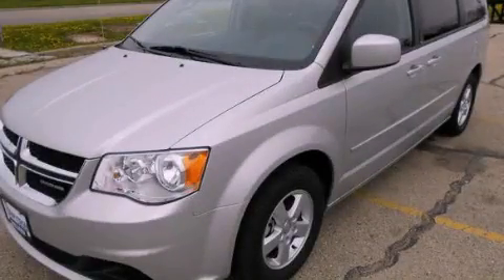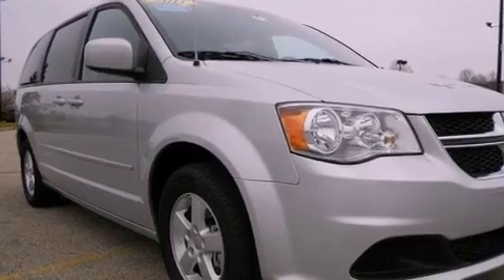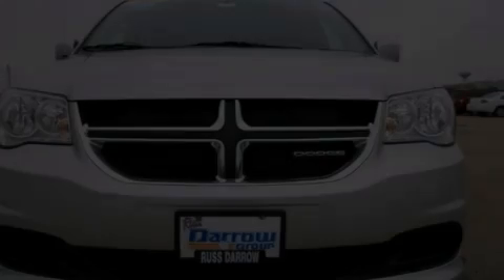This is a certified pre-owned 2011 Dodge Grand Caravan — room for the entire family. It has a six-cylinder engine and an automatic transmission.